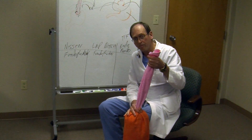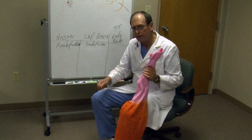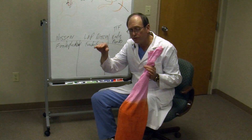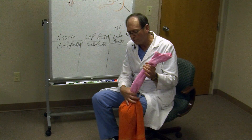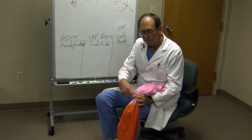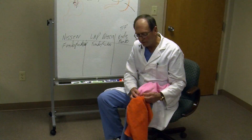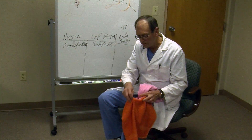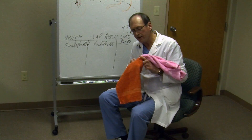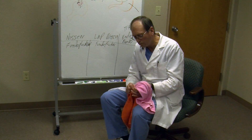The laparoscopic operation is very similar. Instead of a big incision, we make small incisions, place a camera, and then stab wounds under direct vision, and go up there with instruments instead of our hands. We go around the esophagus, pull it down below the diaphragm, suture up the diaphragm, and then wrap the stomach around essentially the same way — it's just done laparoscopically. It's much less traumatic, and you have the angle, the distance, the valve. They work very well — they work almost too well.